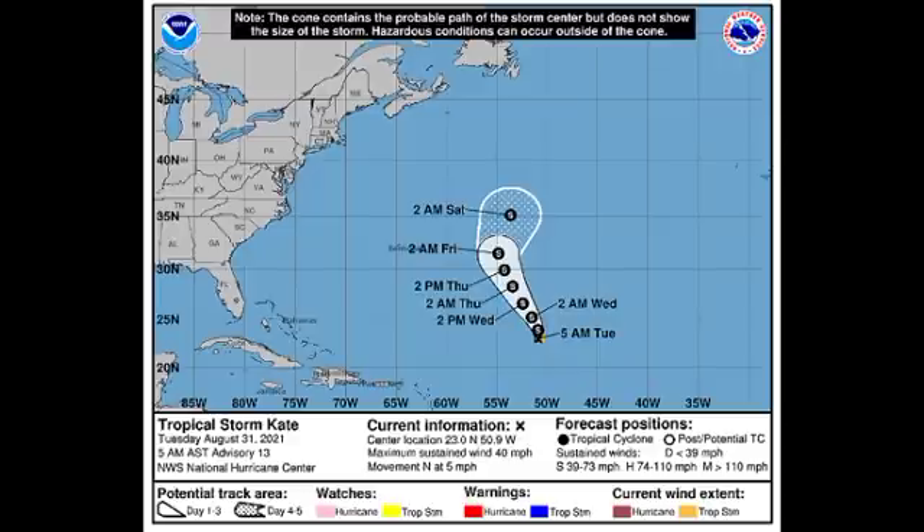Kate is expected to remain a tropical storm throughout the rest of this week. There is even a chance it could strengthen a bit if it moves into a more conducive environment with more favorable shear that would enable intensification. Fortunately, during the next couple of days Kate is not expected to be a threat to land.